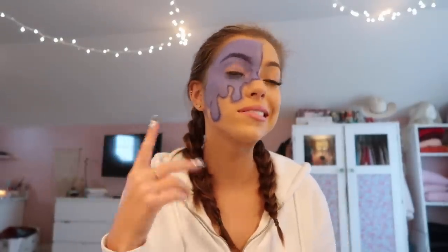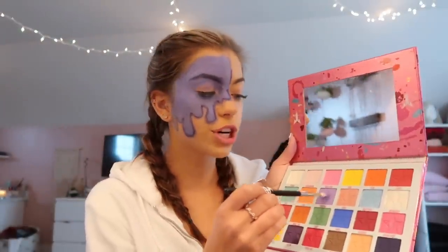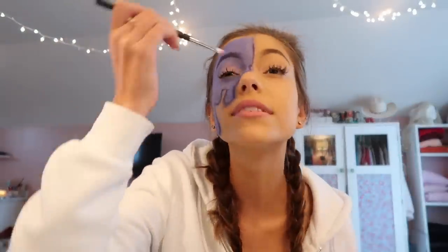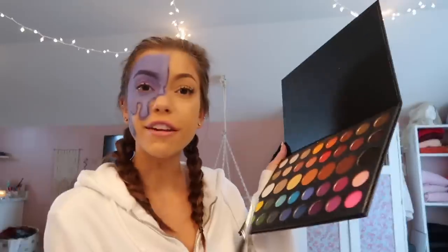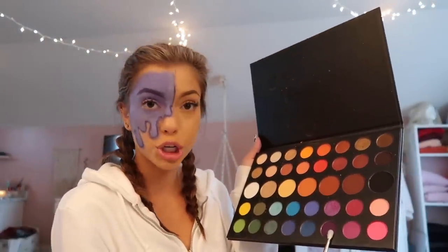It doesn't even look that purple — I'm upset. Now I'm going to move on to my eyes and do a really simple purple look. In the picture she just did all one color, but I think I'm going to do a light purple into a dark purple. First I'm going in with Gumdrop from the Jeffree Star Jawbreaker palette, then for the outer purple I'm going to mix two shades from the James Charles palette.